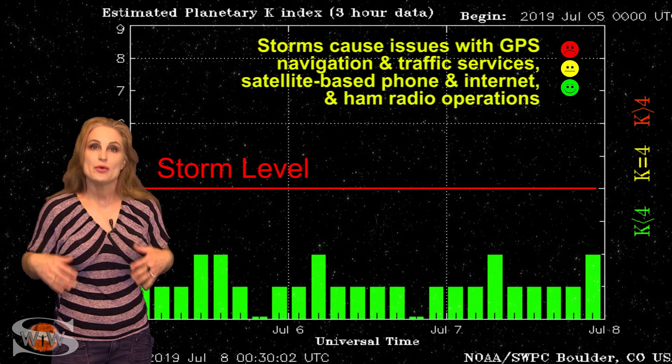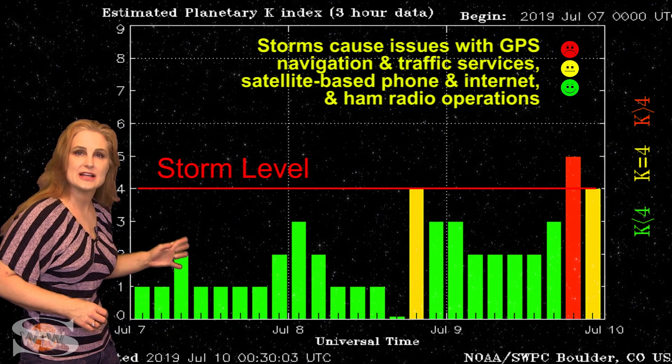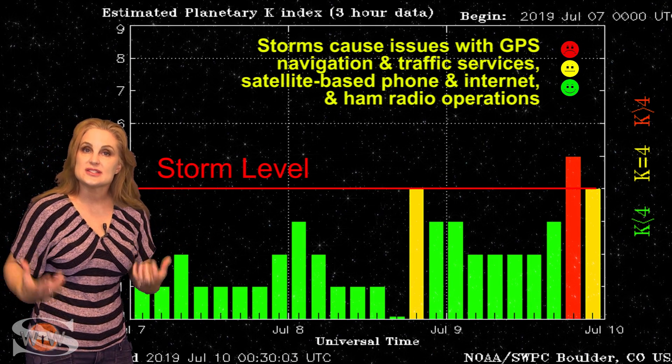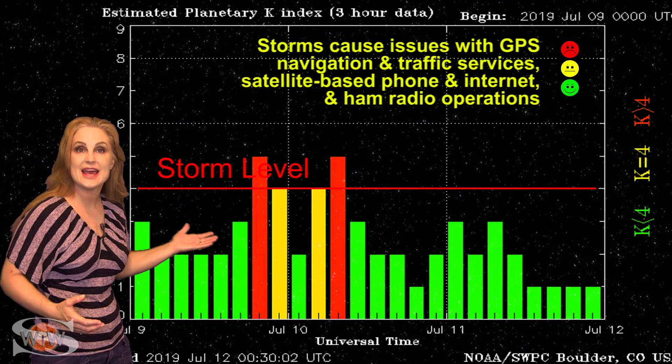Switching to your solar storm conditions, we've been reasonably quiet until about the 8th, when we got hit by a pocket of fast solar wind that actually bumped us up to active levels, and then up to storm levels, and it was sustained long enough.